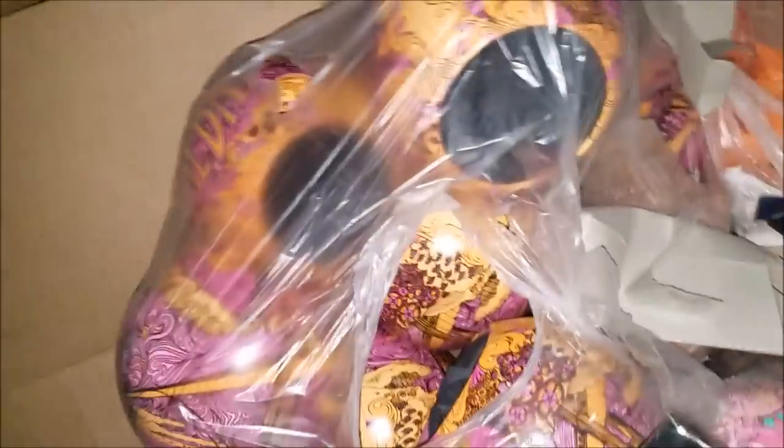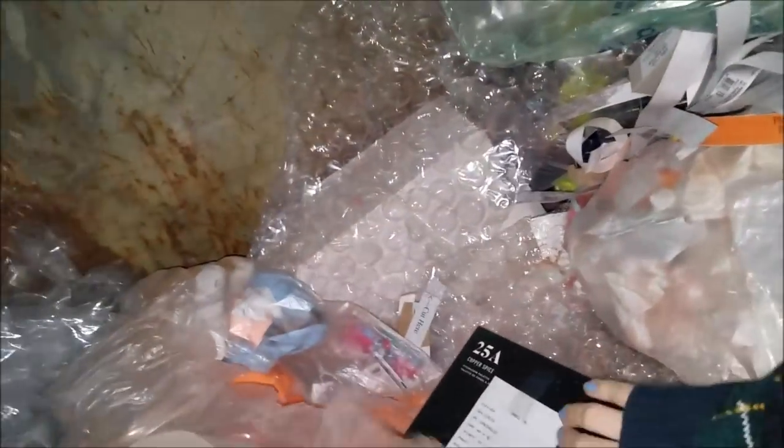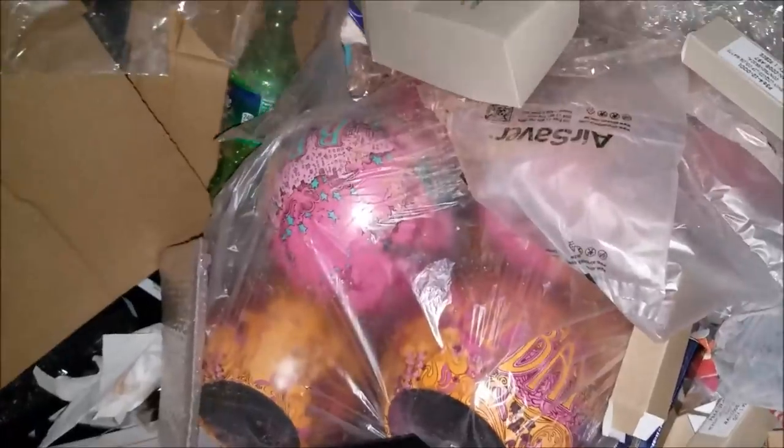It doesn't look bad. There are like Morphe boxes. Oh my god — look at that, it's full. These are both full.